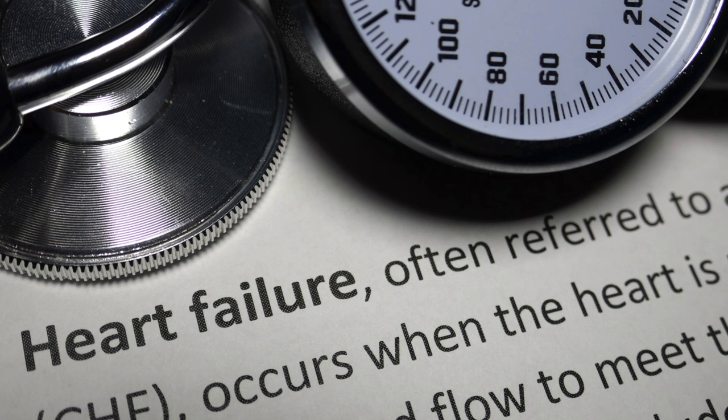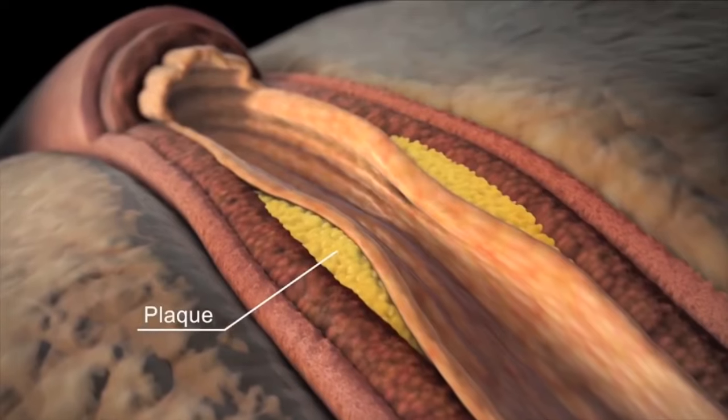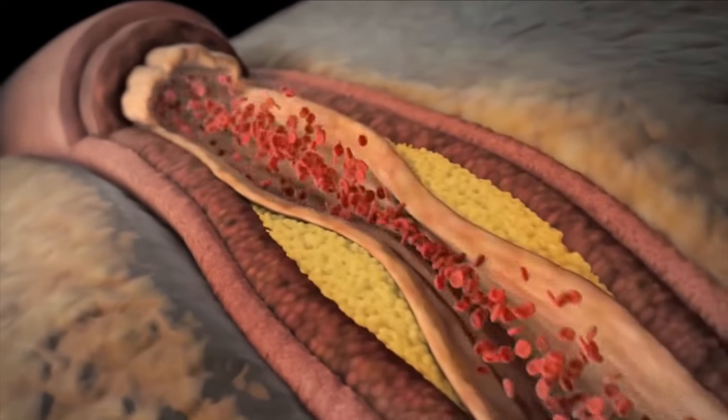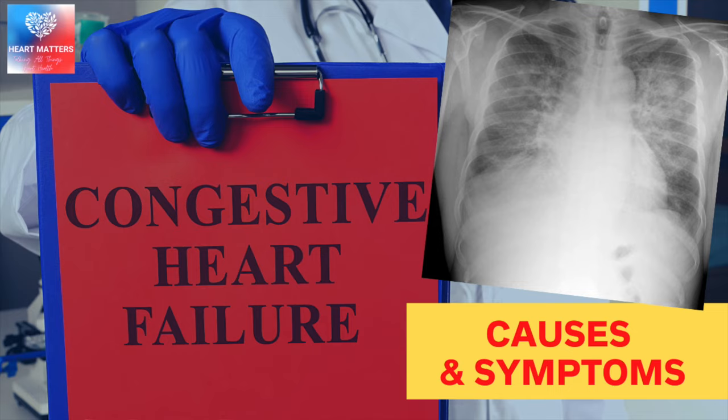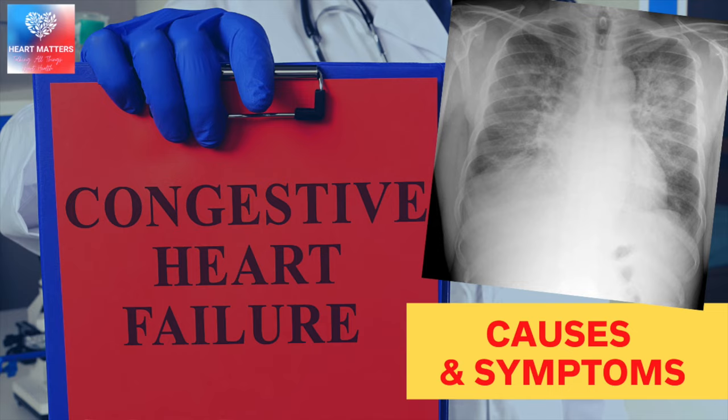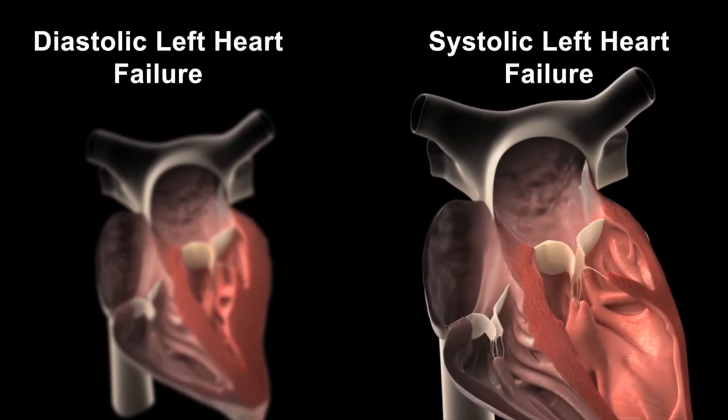Heart failure is a common condition. It is most often related to blockages or diseases involving the arteries around the heart — for example, heart attacks that can cause weakening and scar tissue. But there are various other causes, and we've had a separate video earlier in this series on what are some of the causes and symptoms of heart failure. A link to this is in the description below.